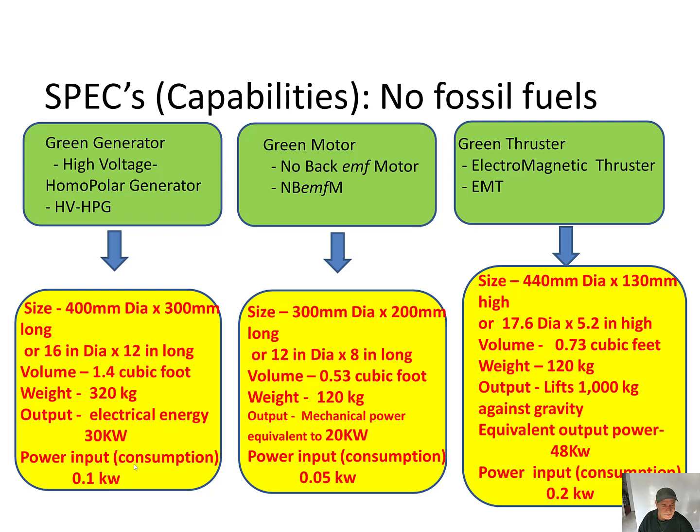The power input consumption is 0.1 kilowatts. Now for the Green Motor, a no back-EMF motor. The size is 300 mm diameter by 200 mm long, or 12 inches diameter by 8 inches long. The volume is 0.53 cubic feet. The weight is 120 kilograms. The output is mechanical power equivalent to 20 kilowatts. The power input consumption is 0.5 kilowatts.